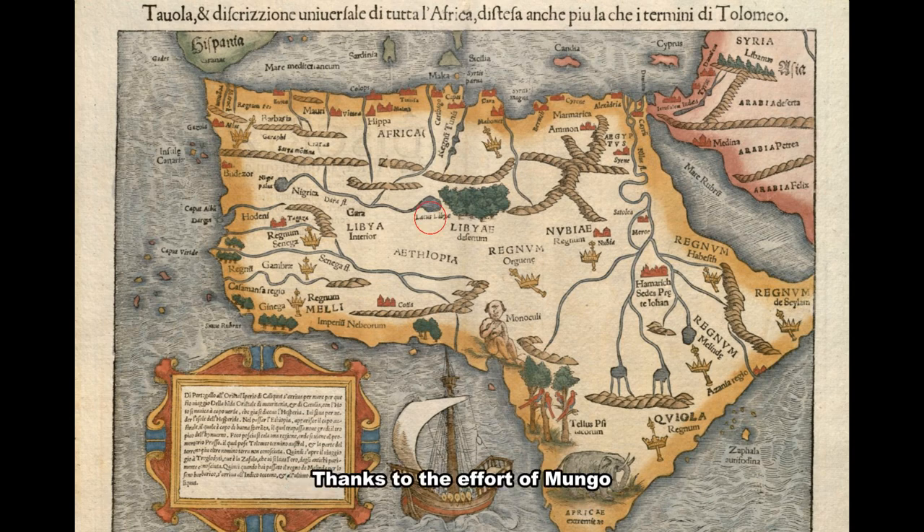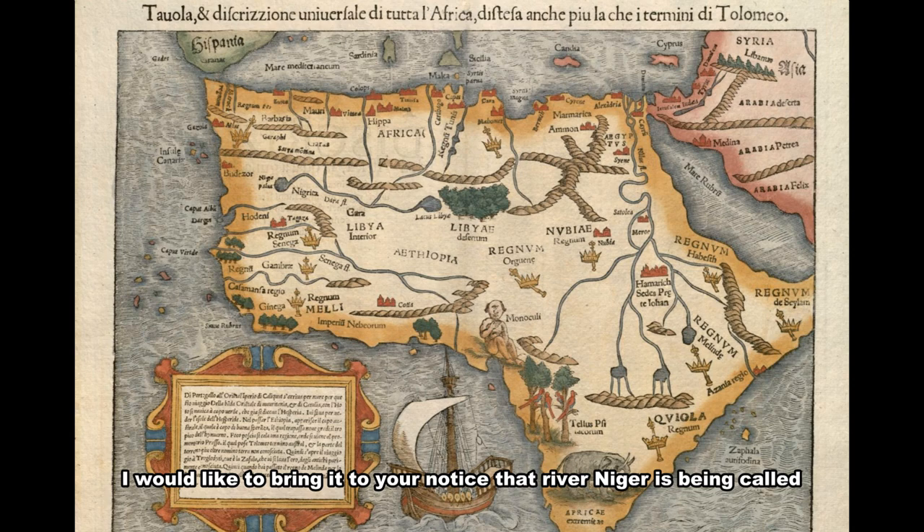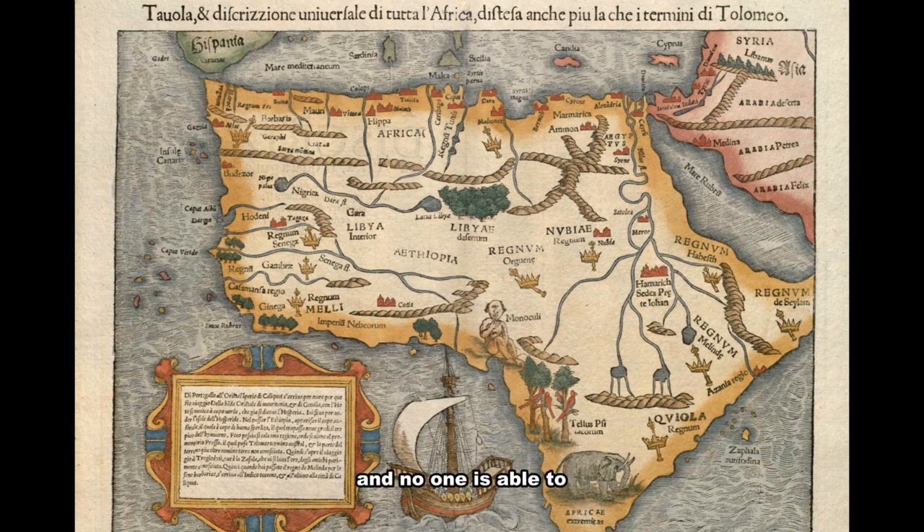Thanks to the efforts of later explorers who were able to trace different parts of the river, the Niger was eventually put on the map reaching the Atlantic. It is worth noting that River Niger was called many different names by the natives of Africa at the time, and no one could tell whether they were all parts of a single flowing river. For example, it was called Issa, Egrin, Joliba, Quara, Quora, Mayobalio, Oya, and so on.